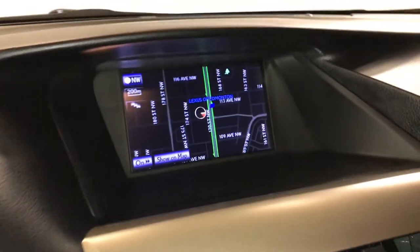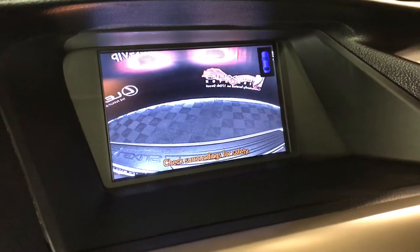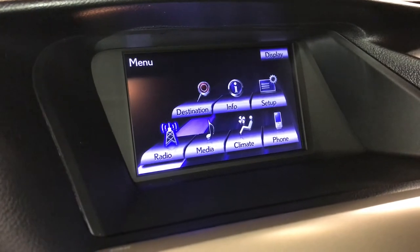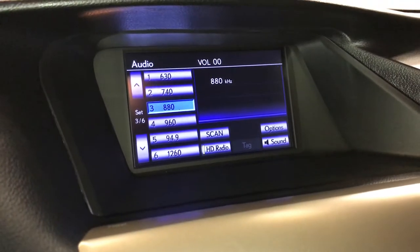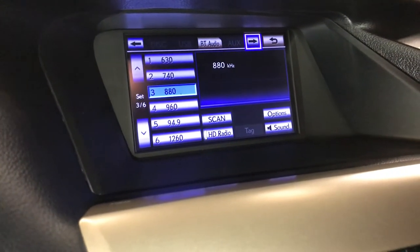Voice-activated navigation system, backup camera, and a 15-speaker Mark Levinson premium audio system with 7.1-channel surround sound and rear subwoofer. Supports AM/FM, HD radio, satellite, CD, DVD, USB auxiliary, and Bluetooth.